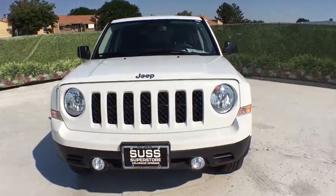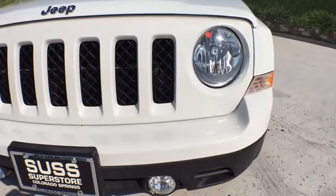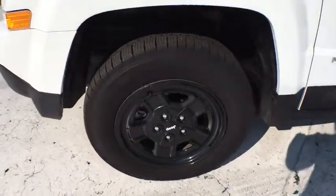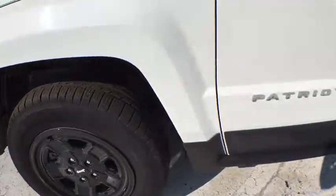AM FM stereo radio, electronic stability control, child safety locks, fog lamps, bucket seats, CD player, side head airbag, passenger airbag.